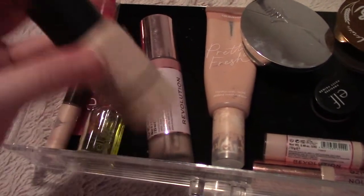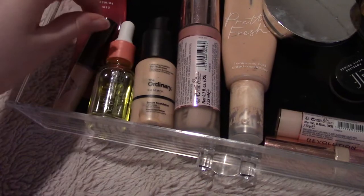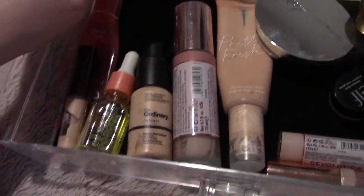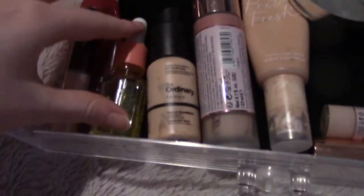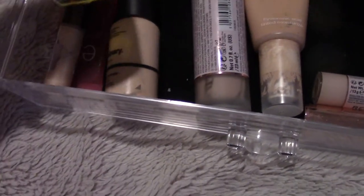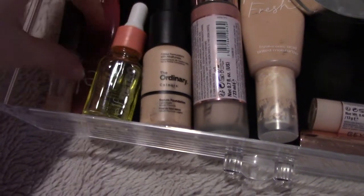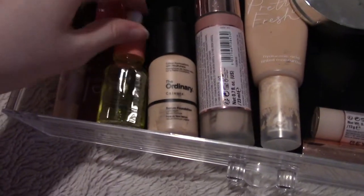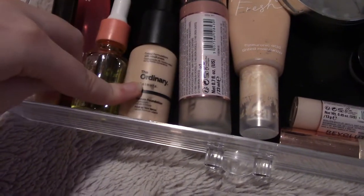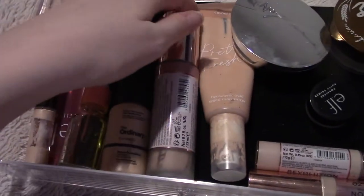Next we're going to face. I decluttered a lot of this recently — over the summer if you watched my other declutters — so a lot of the face stuff has already been pared down. I've got these three primers here, I love them. This is my favorite one. I placed an ELF order for another ELF primer because I'm obsessed with ELF primers.